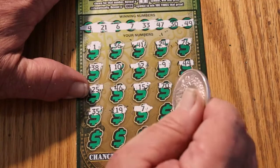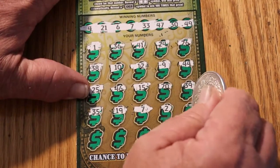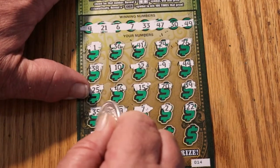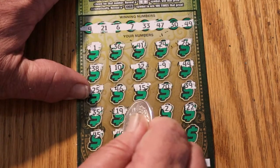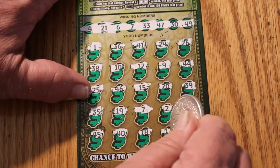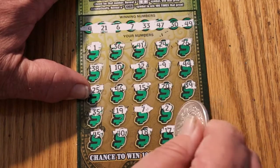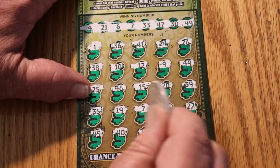7 — we have a match. Continuing: 2, 22, 45, 40, 18, 17, and 28. So we have just the one match, number 7 there.